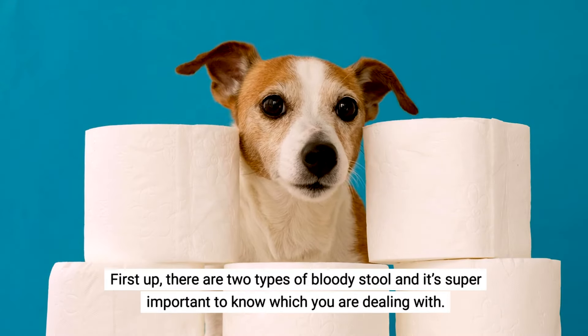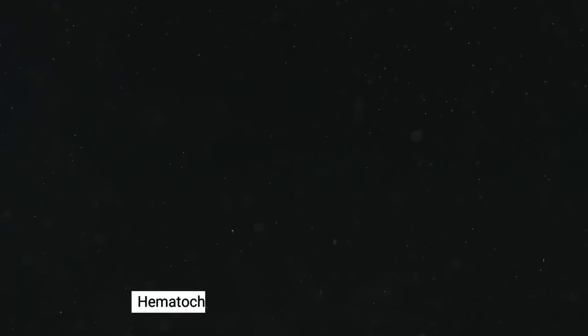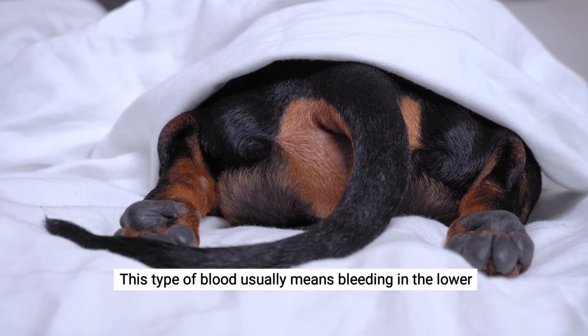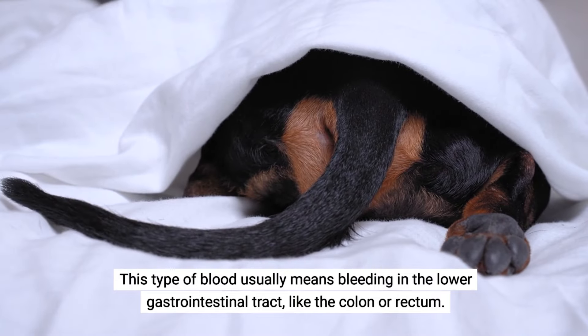First up, there are two types of bloody stool and it's super important to know which you are dealing with. Hematochezia, or fresh blood, is bright red blood — it looks streaky or jelly-like and it could be mixed in with diarrhea. This type of blood usually means bleeding in the lower gastrointestinal tract, like the colon or rectum.